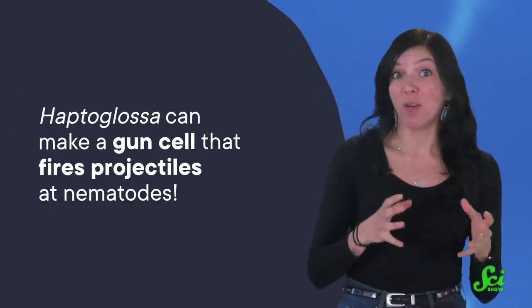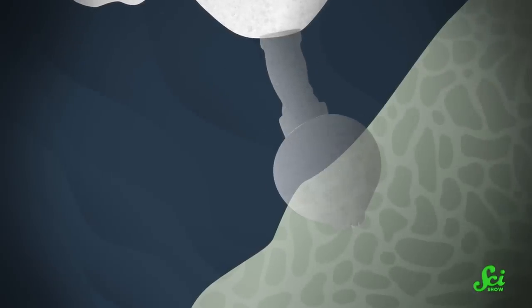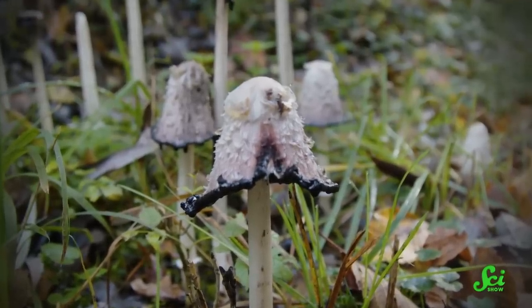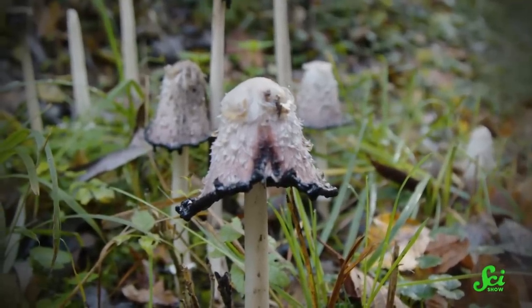But the strangest and most elaborate special attack device comes from the fungi in the genus Haptoglossa. They can make a gun cell that fires projectiles at nematodes. The gun cell shoots out finger-like tubes that pierce through the nematode cuticle, but instead of shooting toxins or hyphae into this opening, the tubes act as a kind of syringe to inject a small spore inside the nematode, where it will later germinate. The whole process lasts less than a second. It's clear that no matter the method they use, these fungi don't mess around when it comes to catching their dinner. So next time you see a cute little mushroom cap sticking up from the dirt or nestled on a log, know that just under the surface, that mushroom could be hunting down its prey with a gun. All that makes me grateful I'm not a worm.